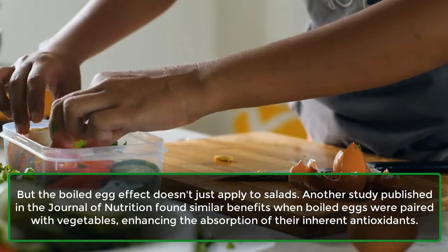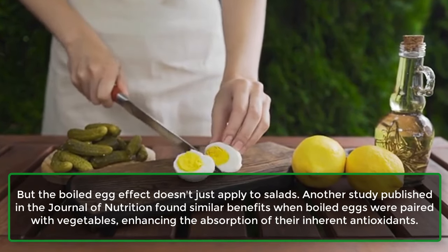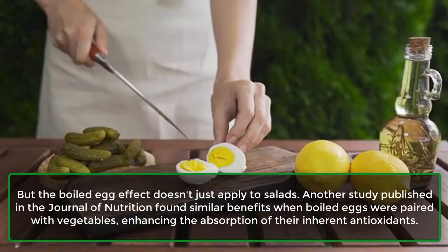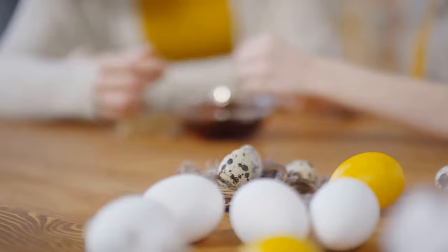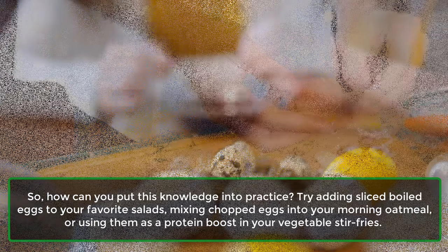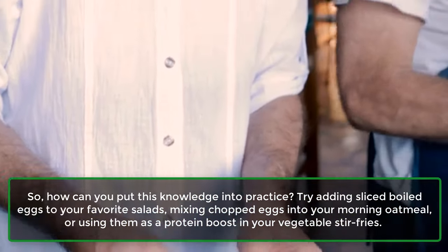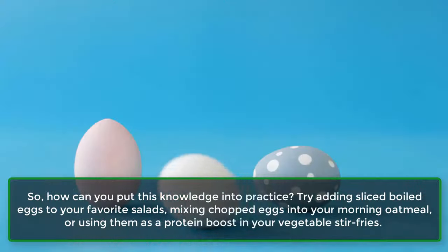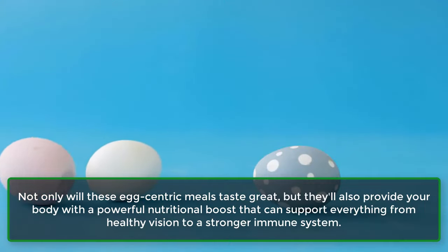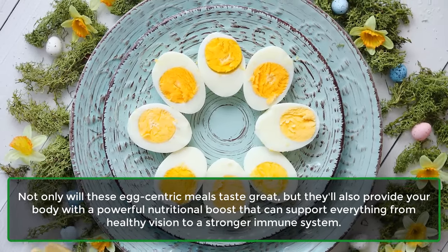The boiled egg effect doesn't just apply to salads. A study published in the Journal of Nutrition found similar benefits when boiled eggs were paired with vegetables, enhancing the absorption of their inherent antioxidants. Try adding sliced boiled eggs to your favorite salads, mixing chopped eggs into your morning oatmeal, or using them as a protein boost in vegetable stir-fries. These egg-centric meals will provide a powerful nutritional boost supporting everything from healthy vision to a stronger immune system.